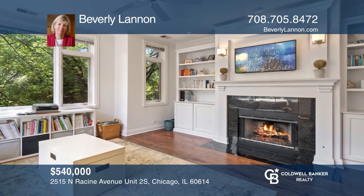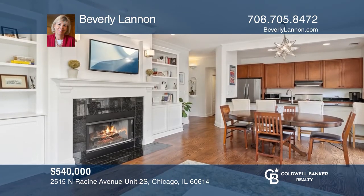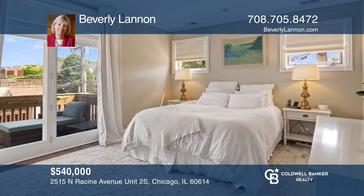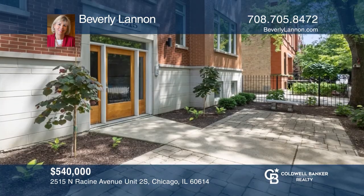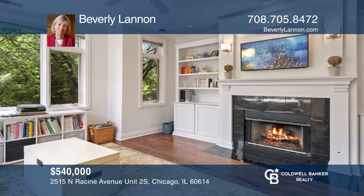This bright and sunny two-bedroom, two-bath condo in popular Lincoln Park is move-in ready. The open floor plan is ideal for entertaining with a chef's kitchen including tall cabinets and a breakfast bar. The living room has a gas fireplace and hardwood floors. The primary bedroom has a private deck for relaxing. Want to know more? Call Beverly Lennon today.